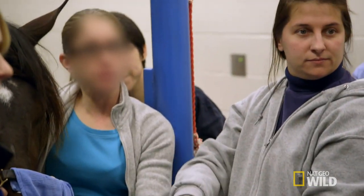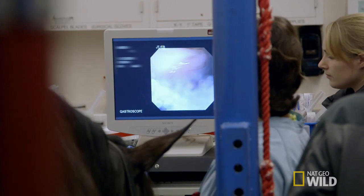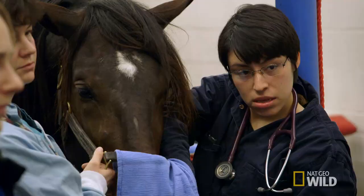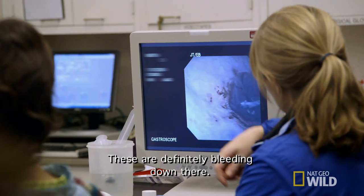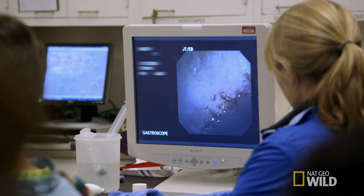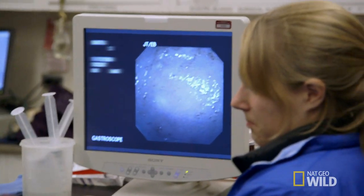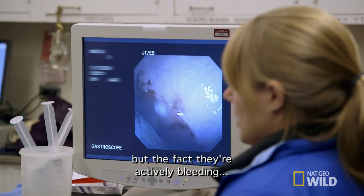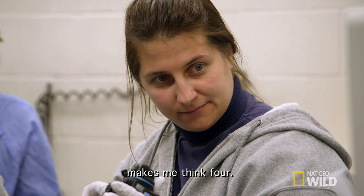Compared to humans, horses' stomachs are much more prone to ulcers. We actually found grade 4 ulcers in Muscles and Spice, and grade 4 is the most severe level that they can have. We were able to see active bleeding from the ulcers in his stomach. If it were just the surface area covered by them, I think a 3 would be a good grade, but the fact they're actively bleeding makes it a 4.